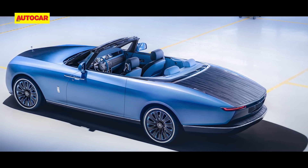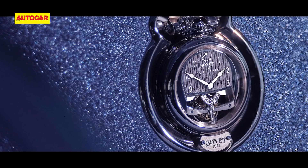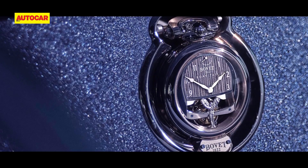Inside, the dark upholstery on the front seats and light color on the rear ones reflect the color transition on the bonnet. The instrument dials also feature a bespoke finish, and the timepiece on the dashboard is custom made by Beauvais 1822.